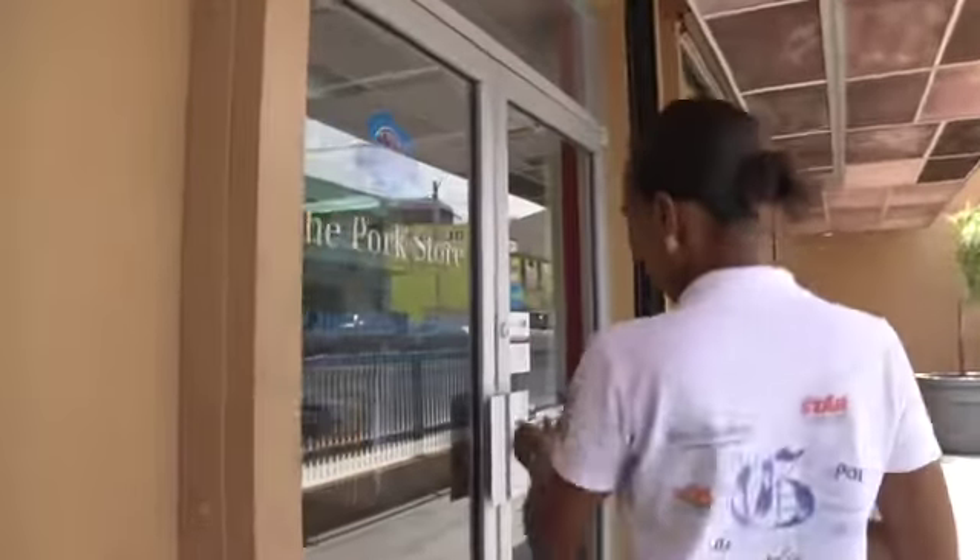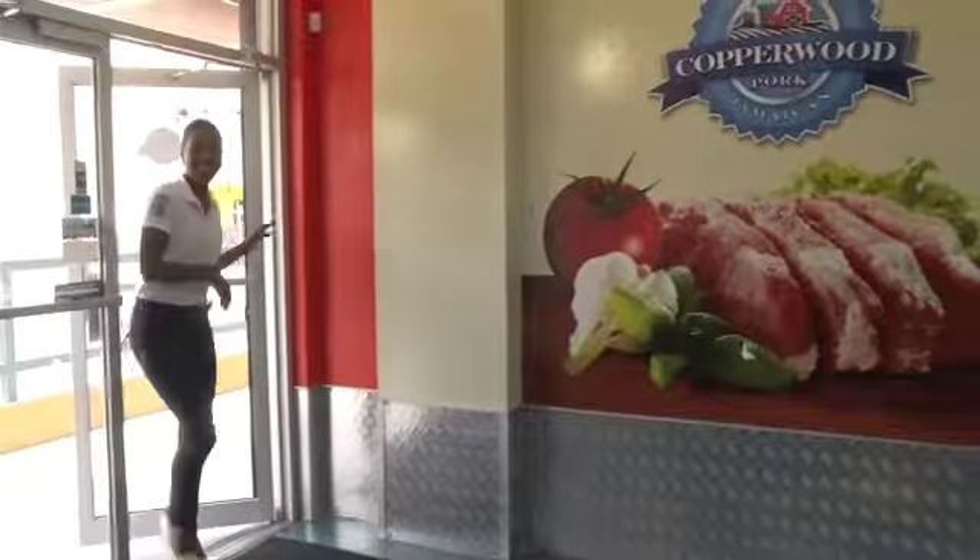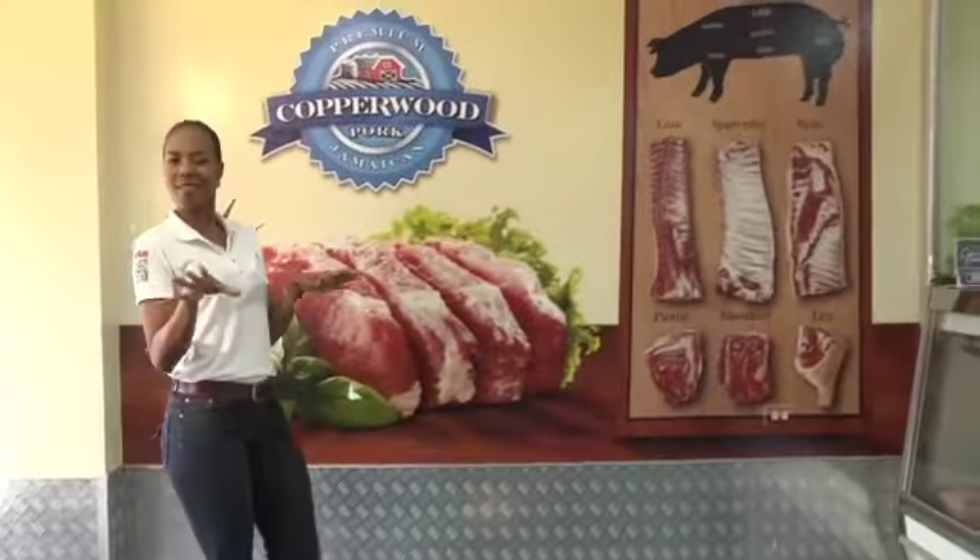Hi guys, I'm Terri Carell and welcome to the Copperwood Pork Store right here in Kingston. Here is where all the caterers, chefs and foodies like myself come for everything they need that has pork.